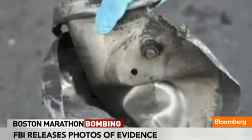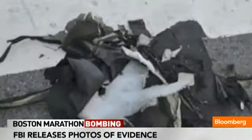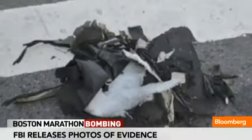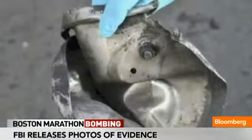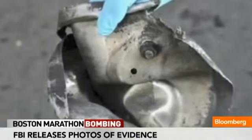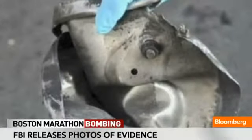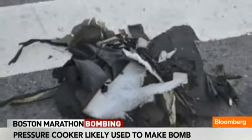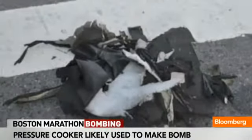What you're seeing is this video of a mangled pressure cooker — remember those from the 60s, 70s, and 80s? Nobody uses pressure cookers that much anymore. But this is apparently something that's commonly talked about on the Internet as ways to make bombs. Al Qaeda had even talked about making bombs using pressure cookers at one point.